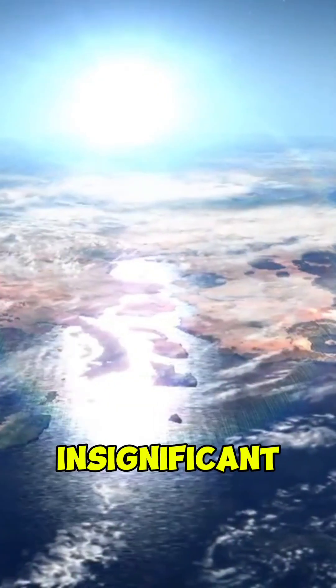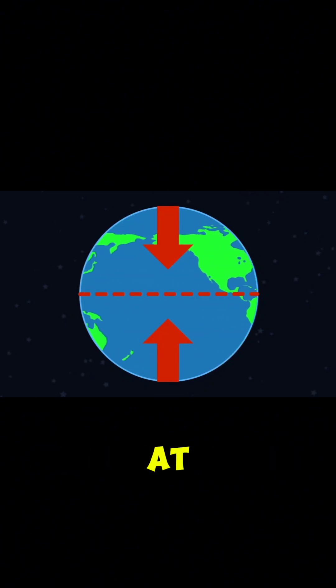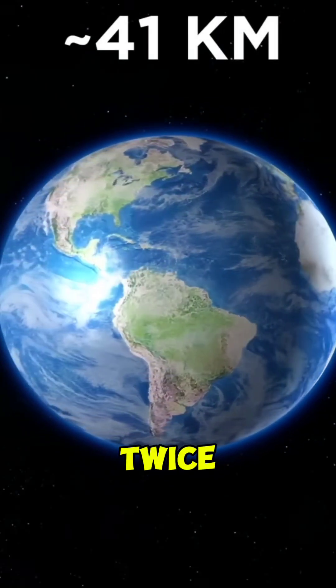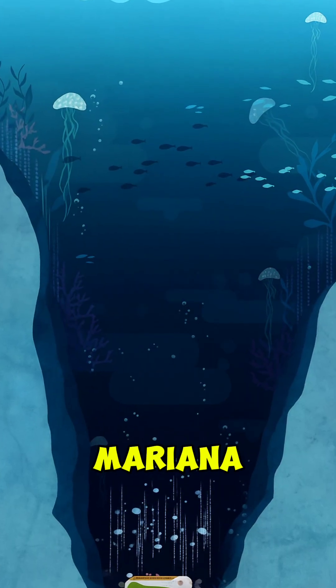But the effect is insignificant — so insignificant that if you compared the diameter at the poles and the equator, the convexity would be only three-tenths of a percent more. But that's still 41 kilometers, which is twice the distance from the top of Mount Everest to the deepest point of the Mariana Trench.